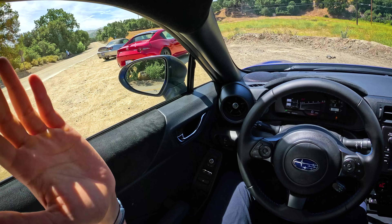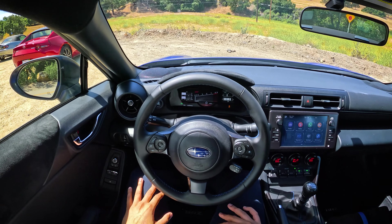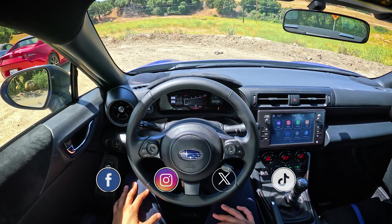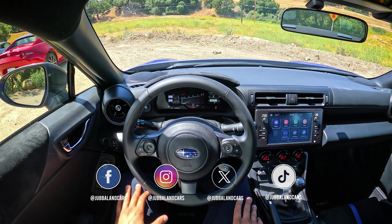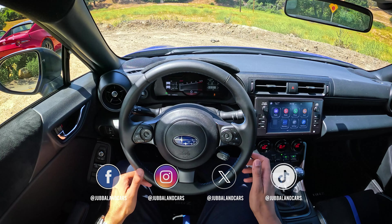Big thanks to Josh, the owner, for letting us review his Honda S2000, and to Mazda and Subaru for loaning their vehicles. Thanks to Fenton Sun from the Zygon YouTube channel for making this review possible. If you want your car reviewed, visit JabalandCars.com and fill out the form on the homepage. Much love, and I'll see you in the next one.